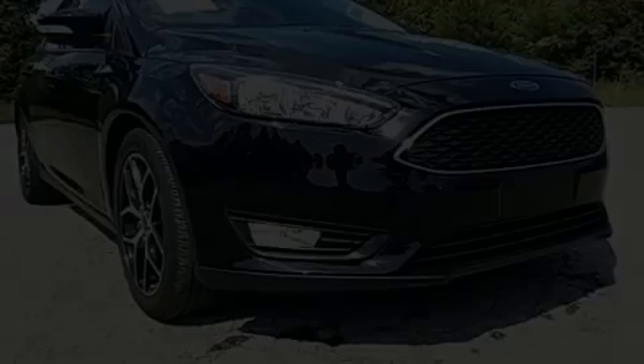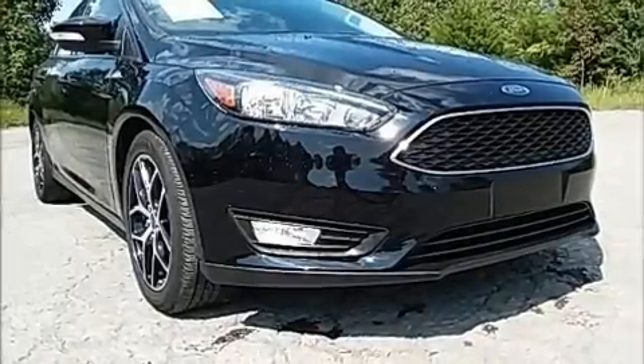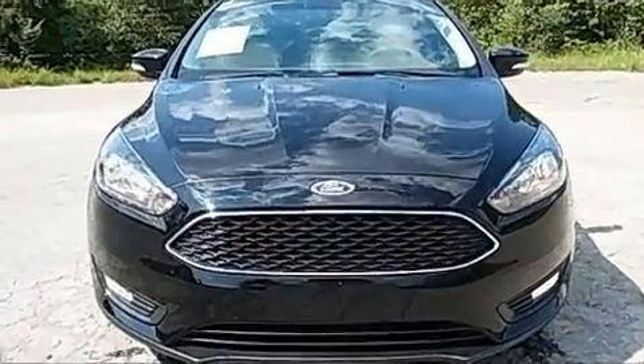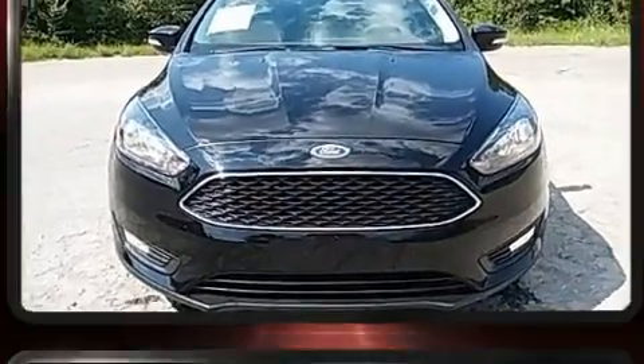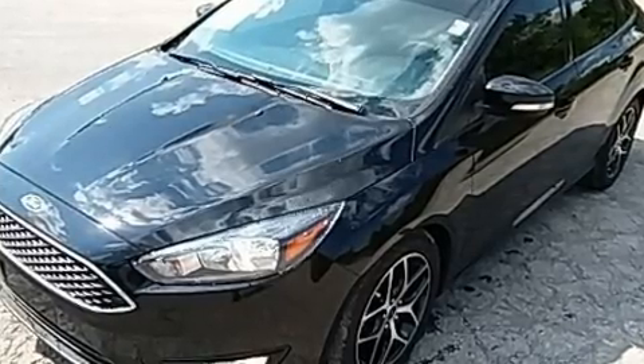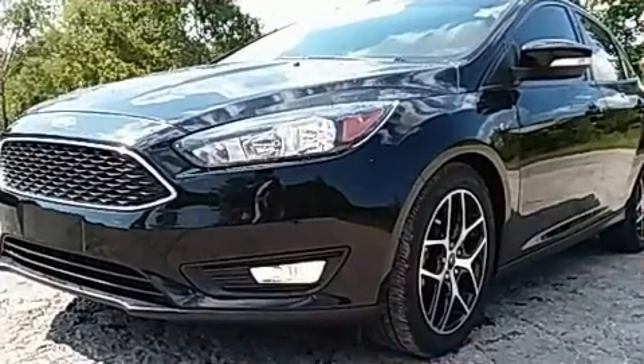Here's a great deal on a 2018 Ford Focus with just over 25,000 miles on the odometer. This four-door sedan prioritizes comfort, safety, and convenience. Under the hood you'll find a four-cylinder engine with more than 150 horsepower.